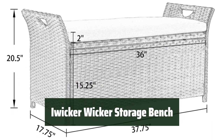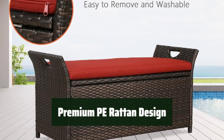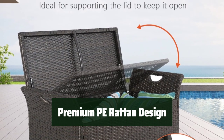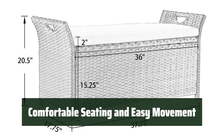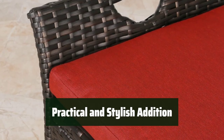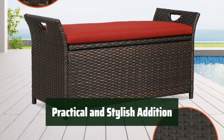Number 1. Looking for a versatile outdoor storage solution? The Awicker Wicker storage bench is made with weather-resistant material and a heavy-duty powder-coated steel frame for durability and rust resistance. The bench is wrapped in premium PE rattan, making it weather-resistant and hand-woven for added style. It has strong storage capacity, perfect for holding pool toys, gardening supplies, and outdoor cushions. The included bench cushion provides comfortable seating, while the side-handle design allows for easy movement. The pneumatic support system ensures the lid opens gently and stays open. With dimensions of 37.75 x 17.75 x 20.5 inches (L x W x H) and a weight capacity of 400 pounds, this is a practical and stylish addition to any outdoor space.